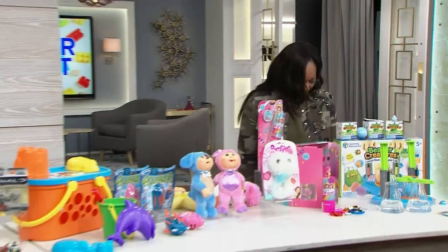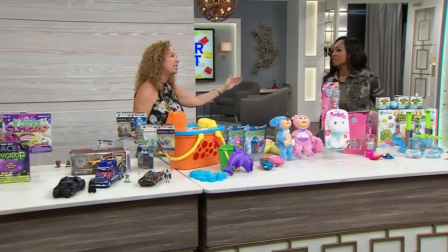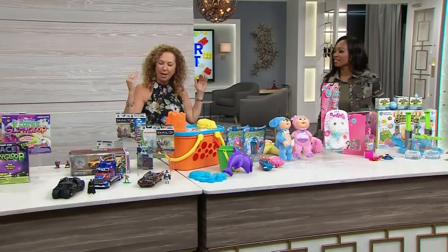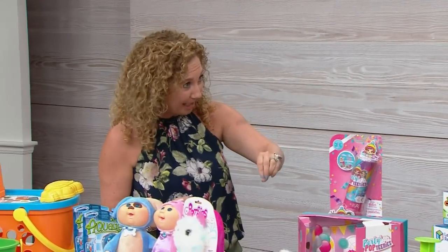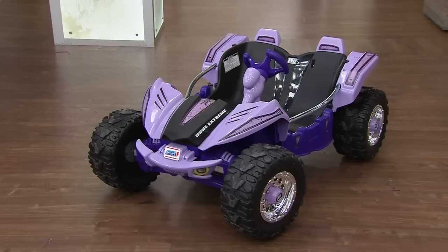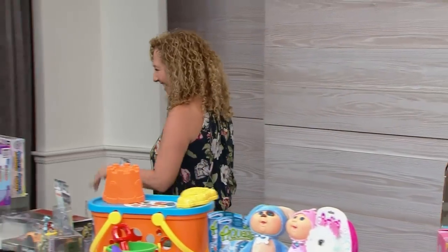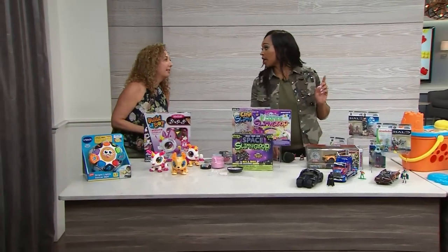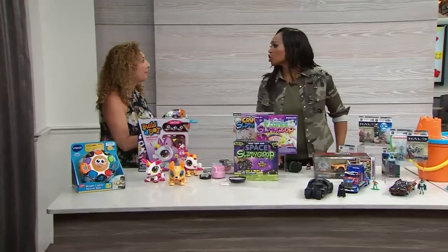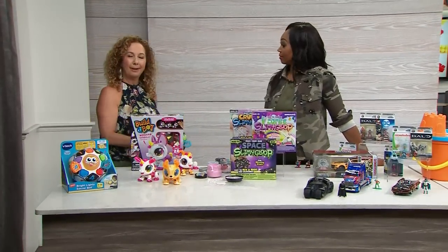This is our Power Wheels Dune Extreme — you have those great big tires. You can take this in the backyard, take it in the driveway, you're gonna ride over absolutely anything with it. Room for two kids, two speeds forward at 2.5 miles an hour, and of course it goes in reverse. Parents can actually control it, so we can stick with the 2.5 until they're ready.